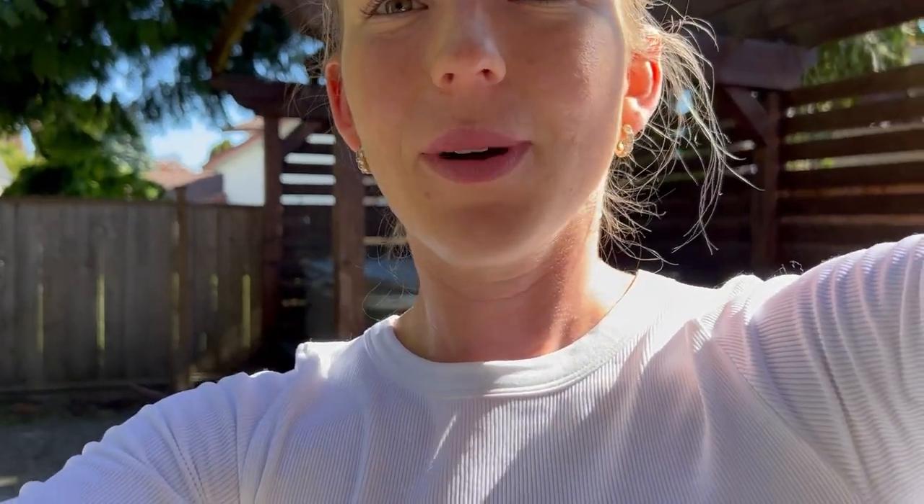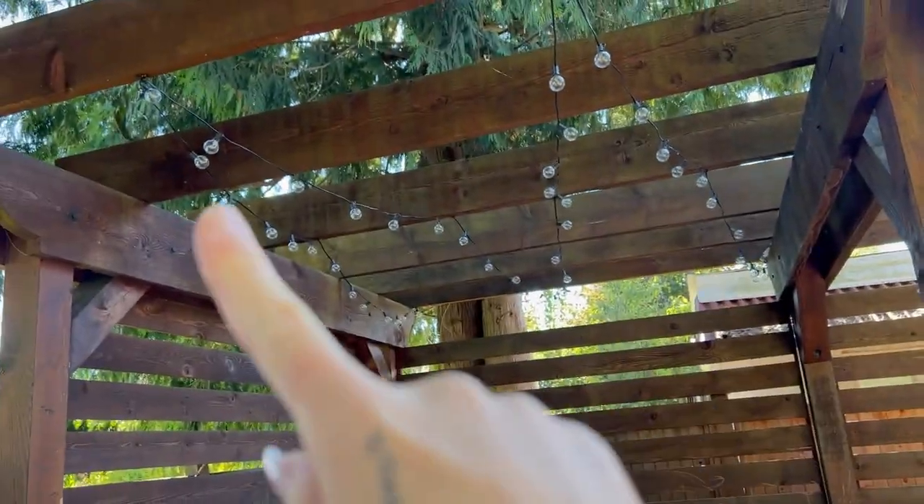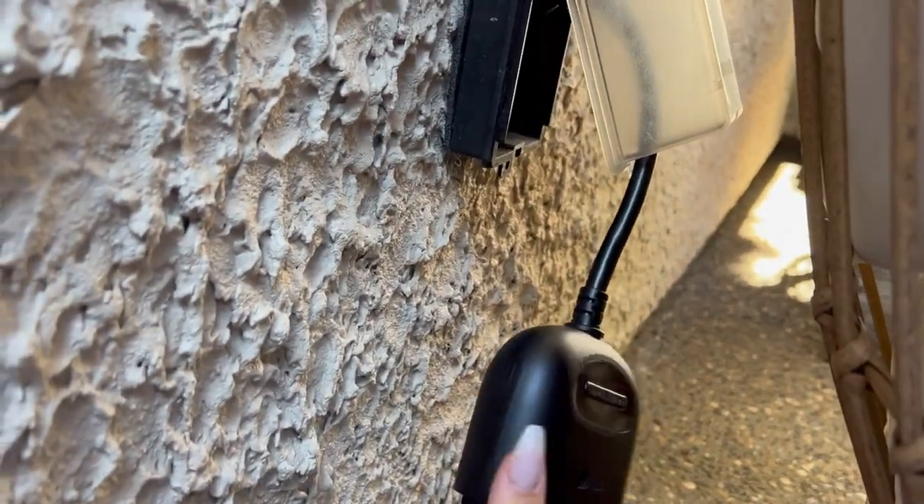That hot tub is just going to be so relaxing and we're so excited for it. I also strung lights above it that are set on a timer - they turn on every single night and turn off at 11 PM automatically. I'll link that timer cord in the description below because there's no way I'm going outside in the cold every night. I ordered it on Amazon - it's an app on your phone where you schedule timers, and it has two different cords. You set it once and you're done.